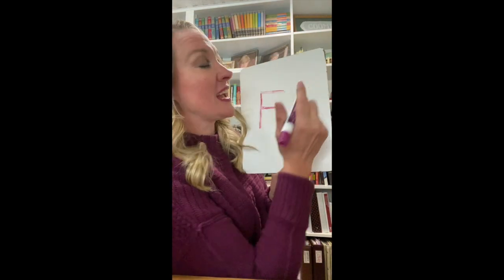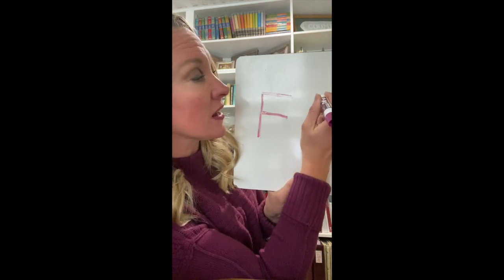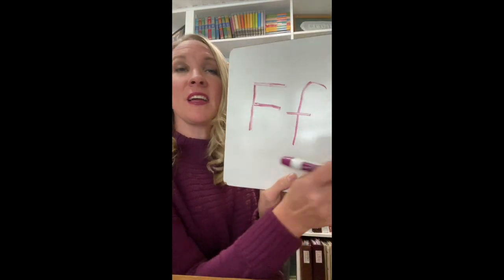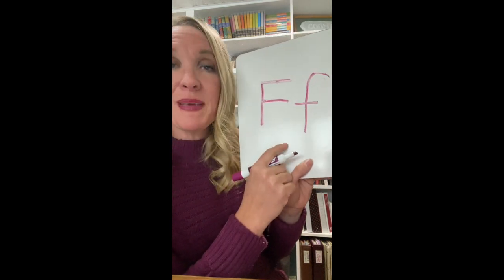Our lowercase F is a tall letter. It's as tall as the capital letter. You do a hook, and a line, and a cross in the middle. Here is our lowercase F. F makes this sound.